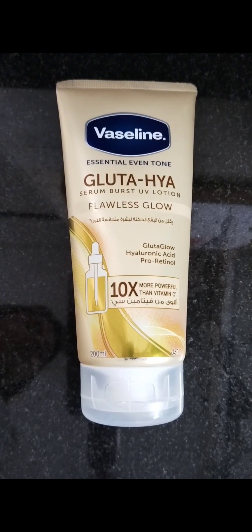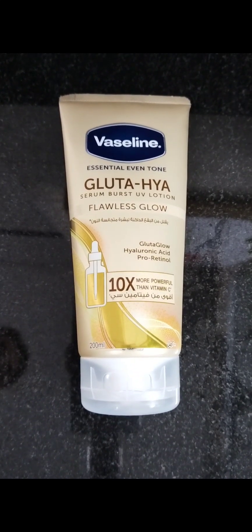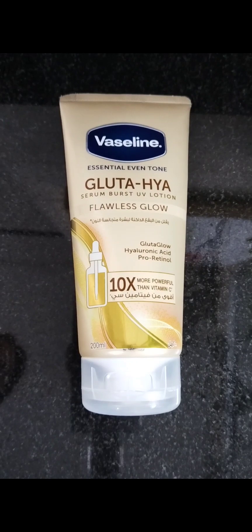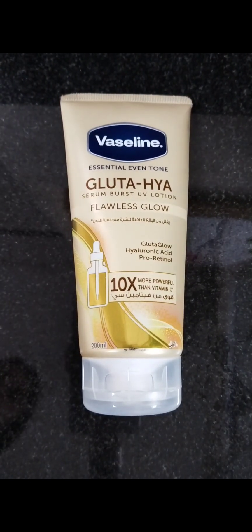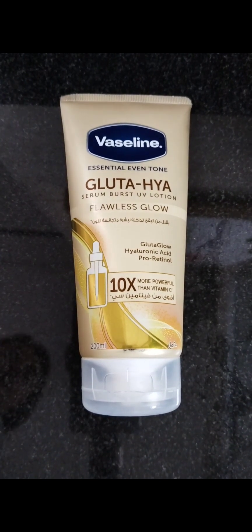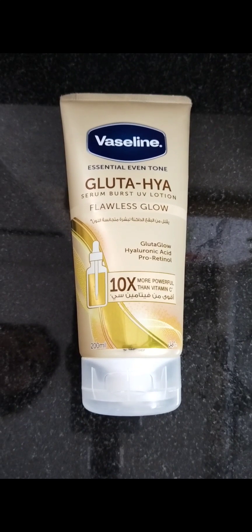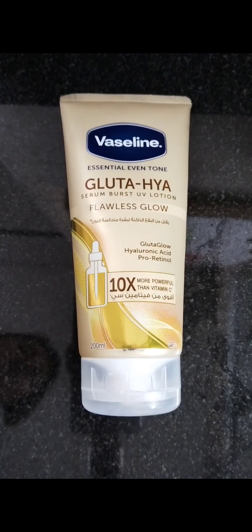I really enjoy their body lotions — I've used a lot of them and they really stand out and compete with very high-end body lotions. When I saw these two new Vaseline body lotions, one is this one and the other is a pink one.